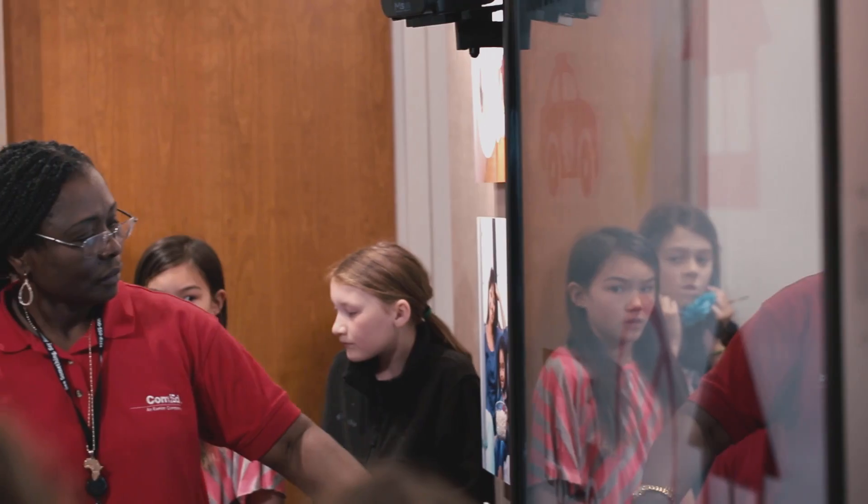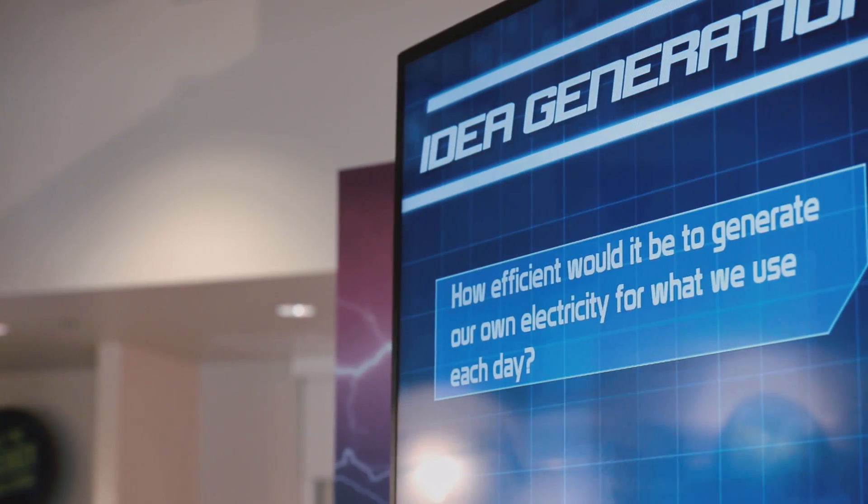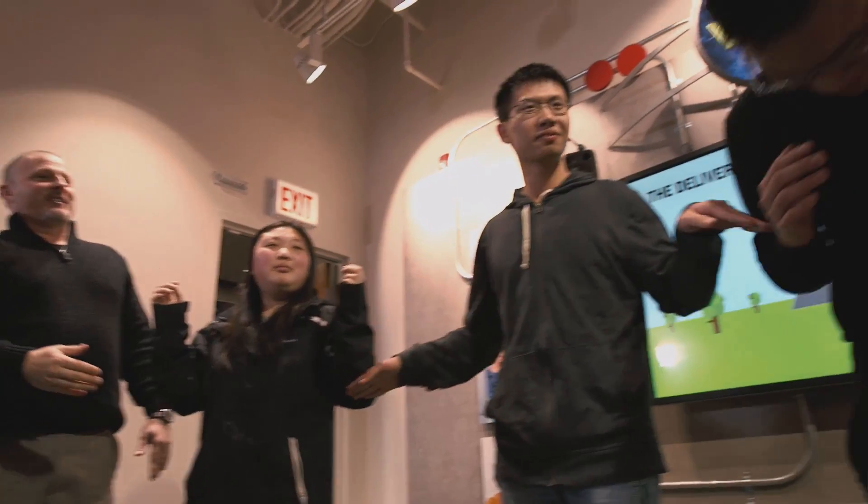I would definitely recommend this to any teacher that has been focusing on math and science and the connections between those. This is a great opportunity to take your kids out and do something engaging and fun. I really enjoyed the interactive part of this field trip. It was definitely engaging.